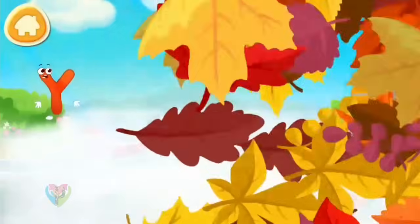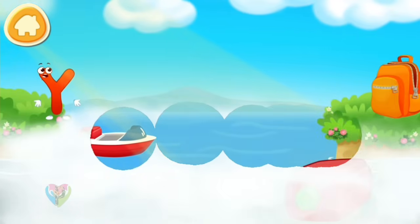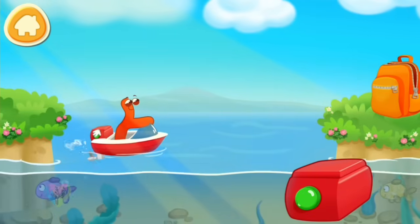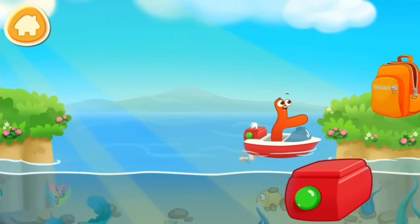Letter Y found itself on the other bank. Help it get to the backpack. Tap on the fog to drag it away. Tap on the button for the yacht to sail.